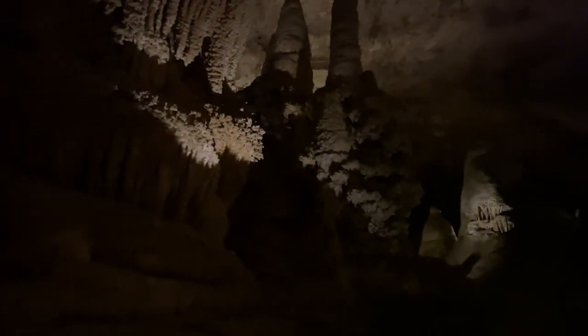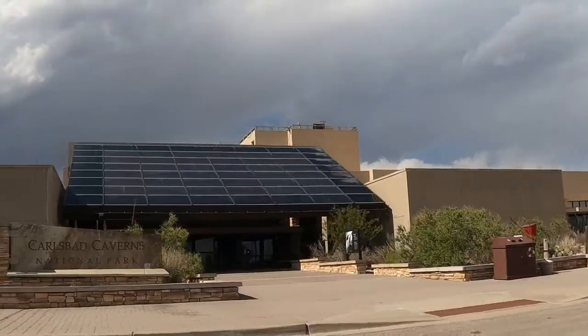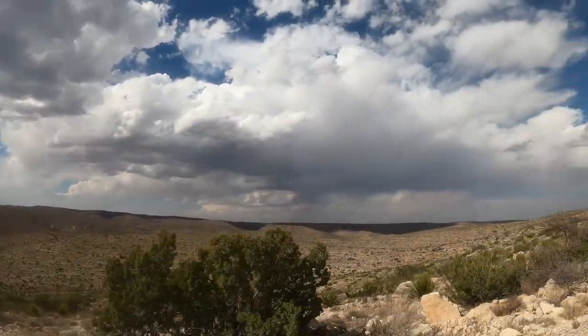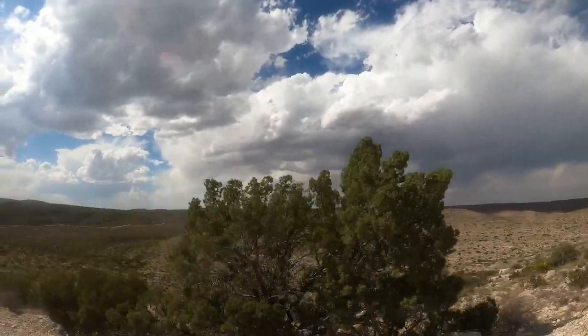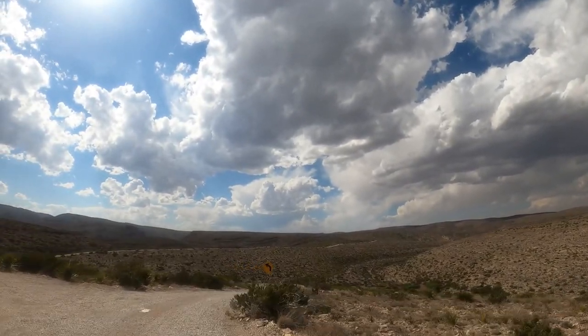I don't think you feel short-changed by doing the elevator. Not at all — if you've been to the park and did the natural entrance, let us know if we missed something, but I didn't feel like I missed anything by taking the elevator. We had plenty of time to take in and walk through the big room and see everything we wanted to see. If we went back we'd probably take the natural entrance just to see what we missed, but we had a great time and just skipped the line and took the elevator up and down.